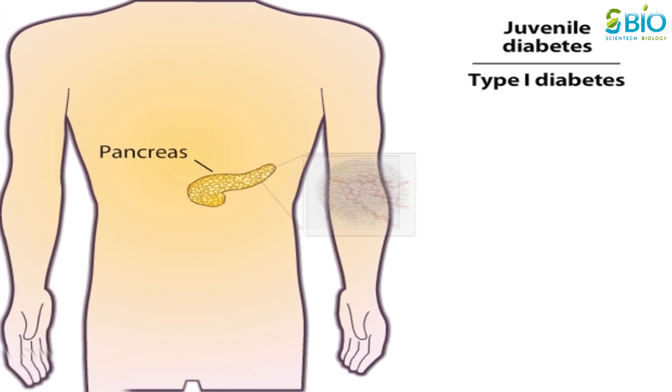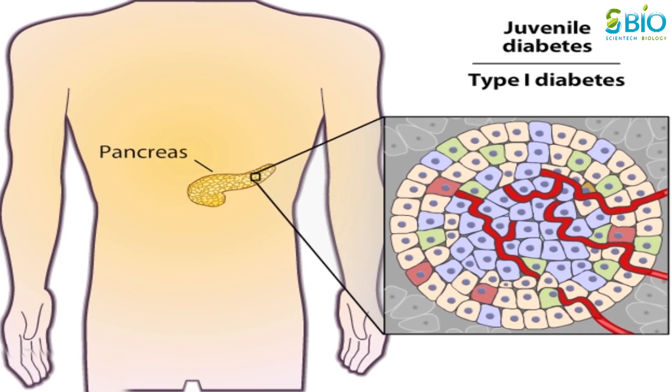In type 1 diabetes, the immune system destroys the beta cells. Without insulin, cells cannot take glucose from the bloodstream and blood glucose levels remain high.